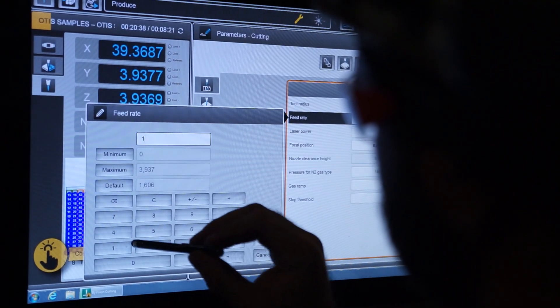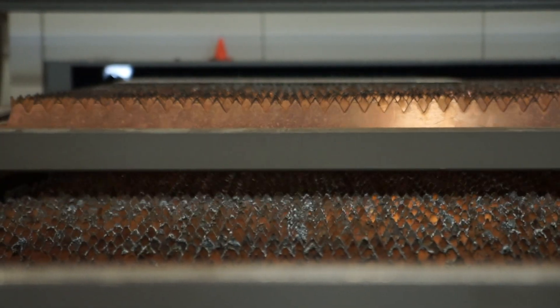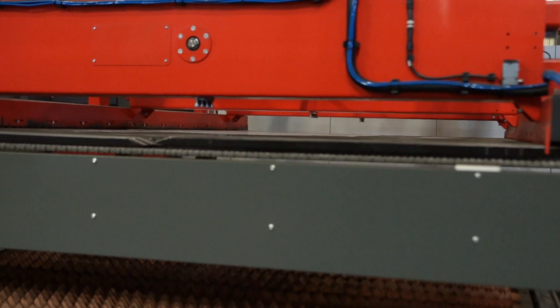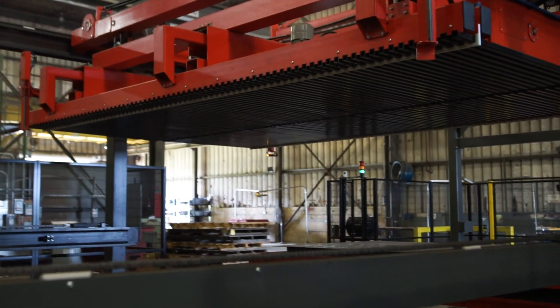The operator's main role with this machine is to just make sure that everything the machine needs is there. Having the ability to keep so much material in the tower itself definitely reduces our safety risk.